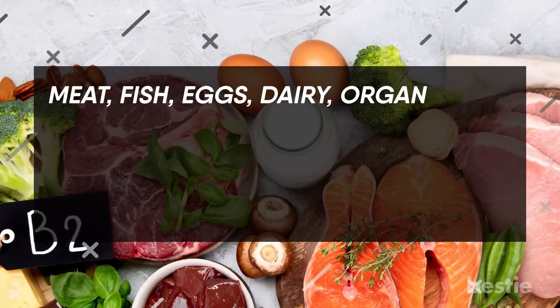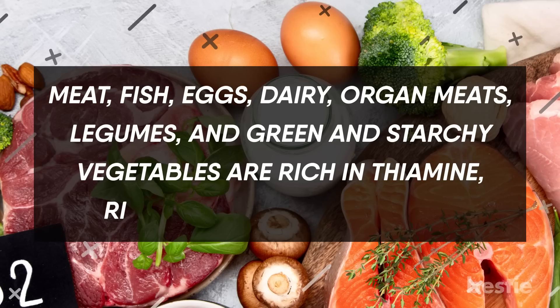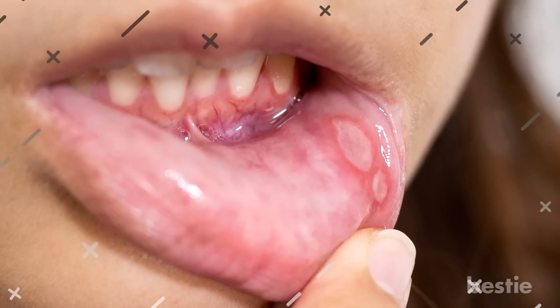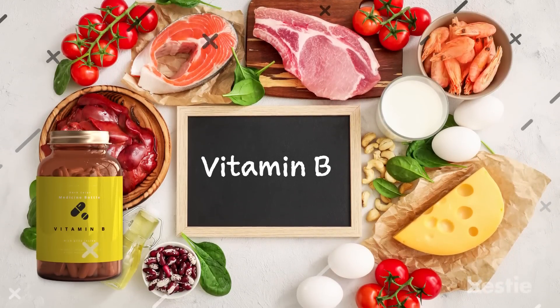Meat, fish, eggs, dairy, organ meats, legumes, and green and starchy vegetables are rich in thiamine, riboflavin, and pyridoxine. So the next time you have an ulcer, try including more foods rich in vitamin B in your diet, or take a supplement if necessary.